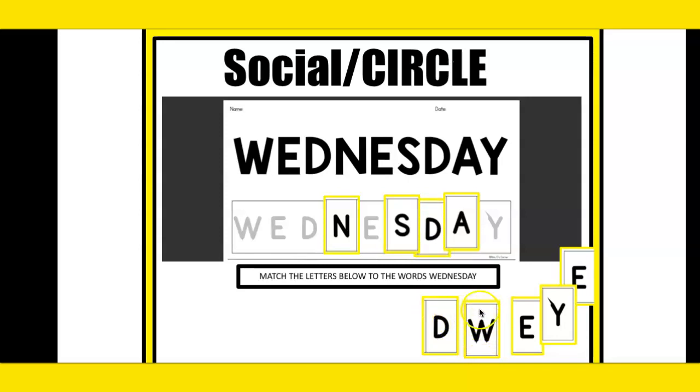W. Match this letter — W, which is Wednesday, the first letter. Good, Wednesday. The next letter is E. E. Find the match for E. Matching E.